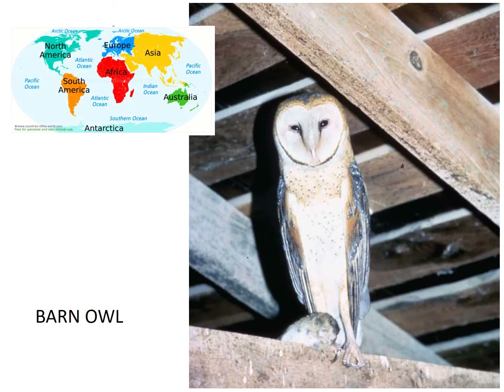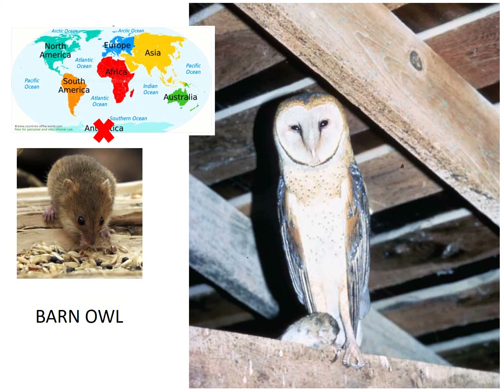This is a barn owl and they do not make the hoot sound. They sound like they are screeching, and if you were in a barn at night it might be scary to hear that sound. They live on every continent except for Antarctica, which means they are found in the most places in the world. They generally eat mice, which is why you can find them in barns. Let's listen to the sounds that they make.